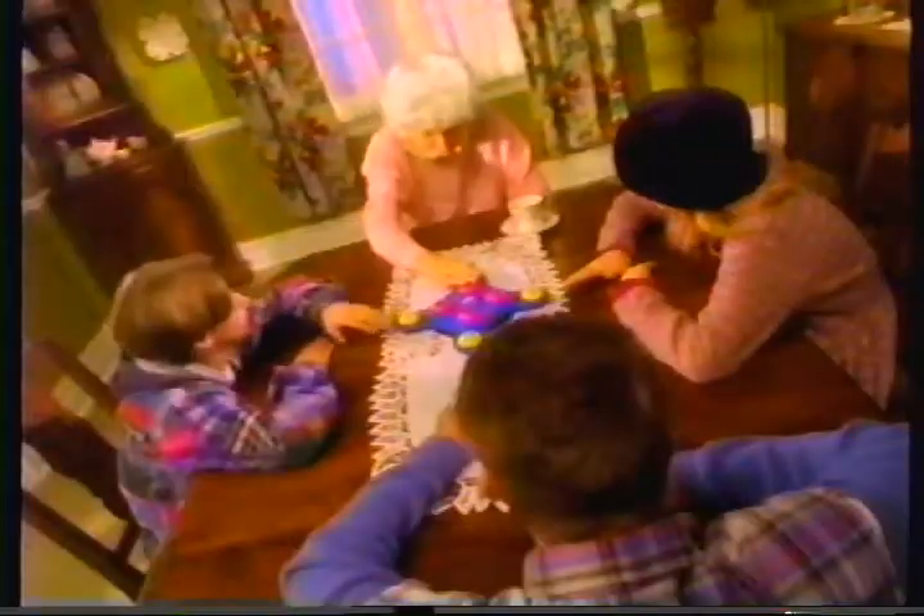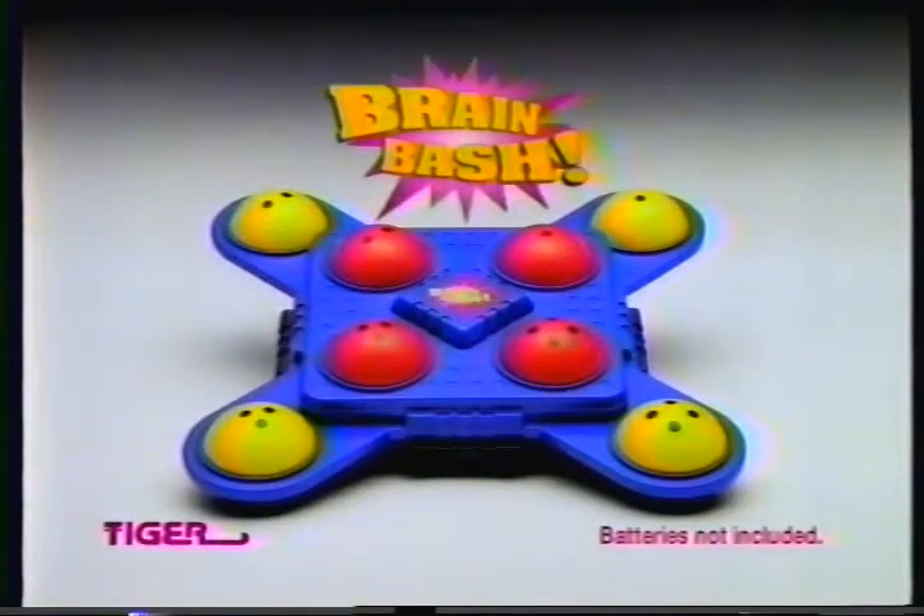Or you'll get bashed! I'm gonna be tough, baby! Next game! You lose, you lose! Brain Bash from Tiger. If you've got the brains, we've got the bash. Batteries not included.